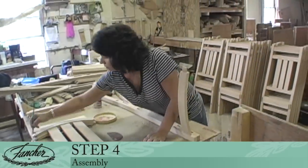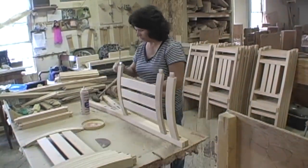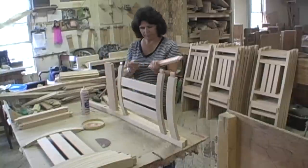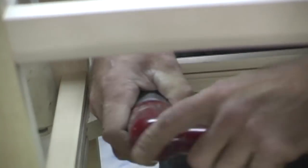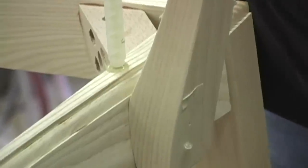Step 4: Assembly. Assembly is still done the way it's been done for more than a hundred years — by hand. Unlike some chairs produced in overseas operations, the quality fit and finish you get with a Fancher chair is unrivaled — a true masterpiece.